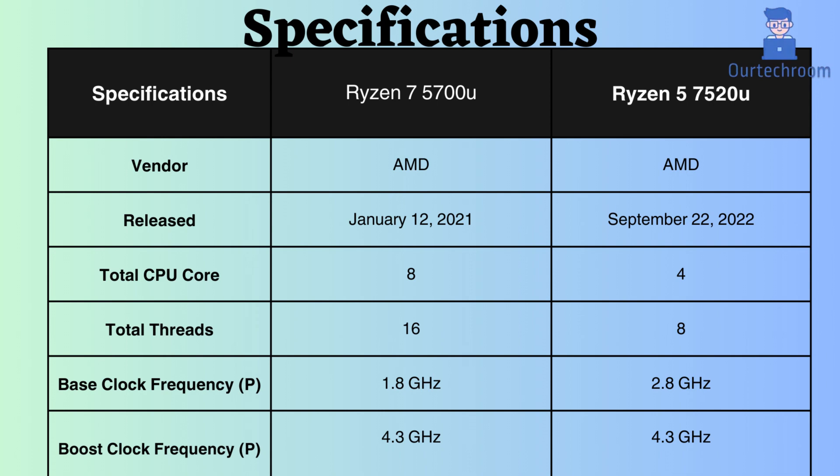The base clock frequency of the Ryzen 7 5700U is 1.8 GHz, whereas that of the Ryzen 5 7520U is 2.8 GHz. Despite the higher frequency of the Ryzen 5 7520U, the presence of more cores in the Ryzen 7 5700U suggests it might deliver better performance under normal loads. Both processors share a boost clock frequency of 4.3 GHz. However, owing to its additional cores, the Ryzen 7 is likely to outperform the Ryzen 5 even under heavy loads.